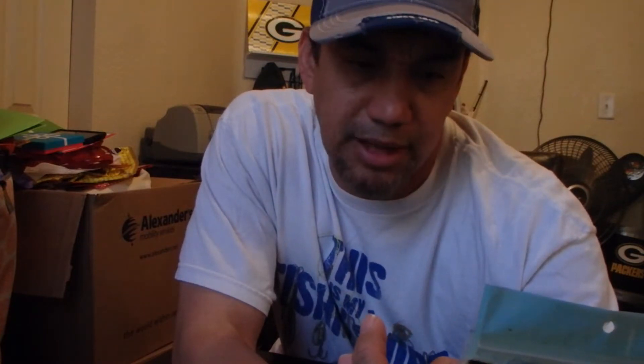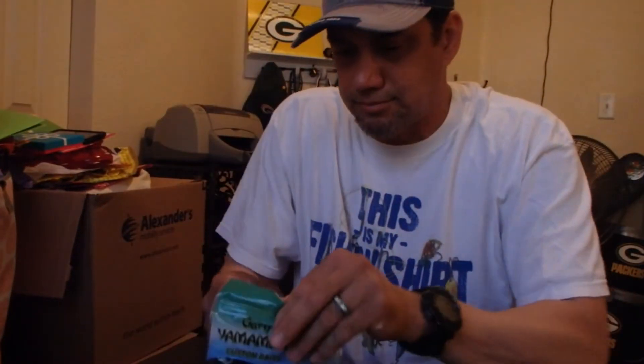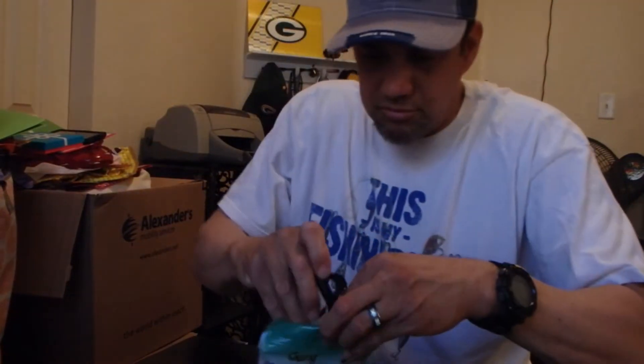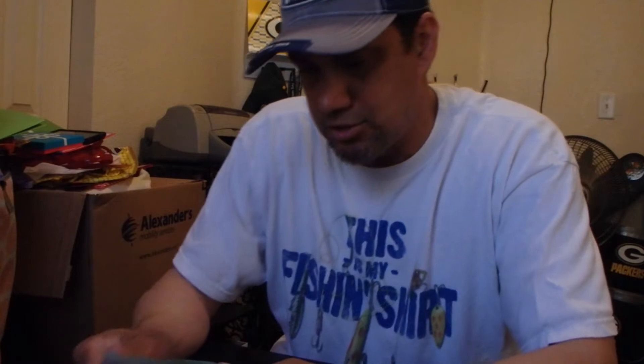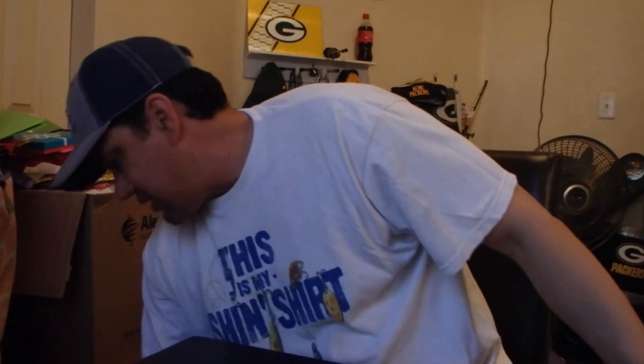Next I got some Gary Yamamoto Creature Baits — seven in a pack, black with a large blue flake. They've got little pinches on the bottom, which is pretty nice. Little bit of a stench to them, but not too bad.